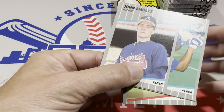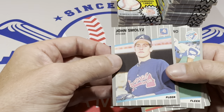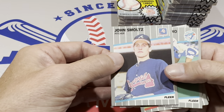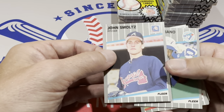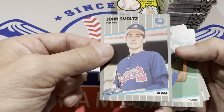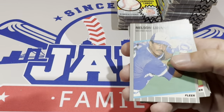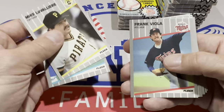And now we have our first big rookie — a John Smoltz rookie card. He's a Hall of Famer. This card is not worth a ton of money; you might even find this for a buck or two at a card show. But it's still nice to get a Hall of Fame rookie card of Smoltz. There's Mike LaValliere.